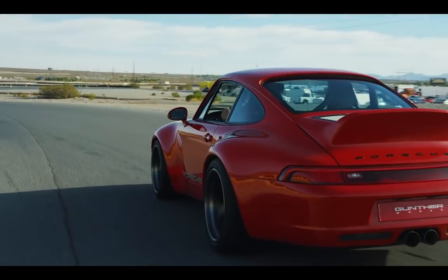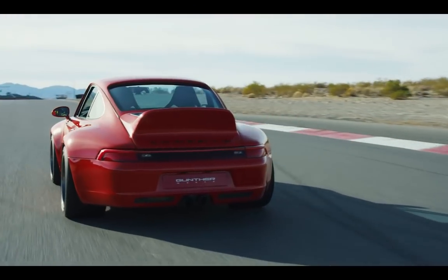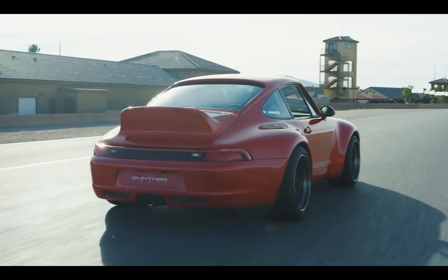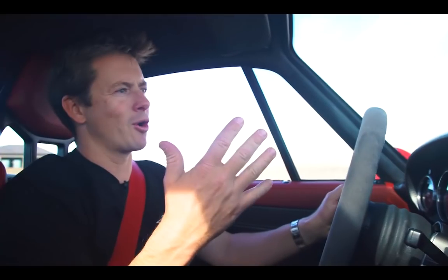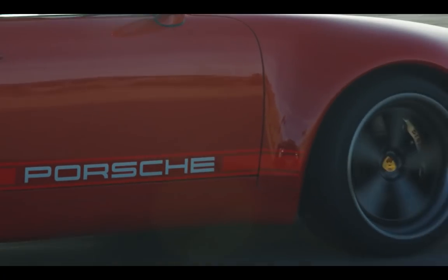A lot of modern car companies, especially supercar companies, have been accused of not really bringing out the emotion from the driver — not scaring the driver into thinking that they're driving something super dangerous or that should be respected. Really, that's what a supercar is all about. It's got to be a car that not only is something you don't pass on the road every day, but something that you completely respect every time you hit that little pedal on the right.